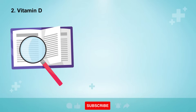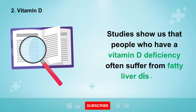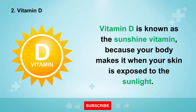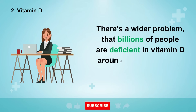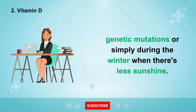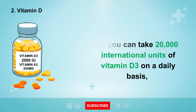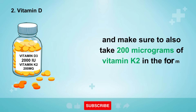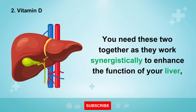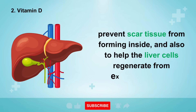Number 2 is often overlooked but is extremely important: Vitamin D. Studies show that people who have a vitamin D deficiency often suffer from fatty liver disease. Billions of people are deficient in vitamin D due to working indoors, genetic mutations, or reduced sunshine in winter. To boost your vitamin D, take 20,000 IU of vitamin D3 daily along with 200 micrograms of vitamin K2 in the MK7 form. These two work synergistically to lower inflammation in liver cells, prevent scar tissue, and help liver cells regenerate.